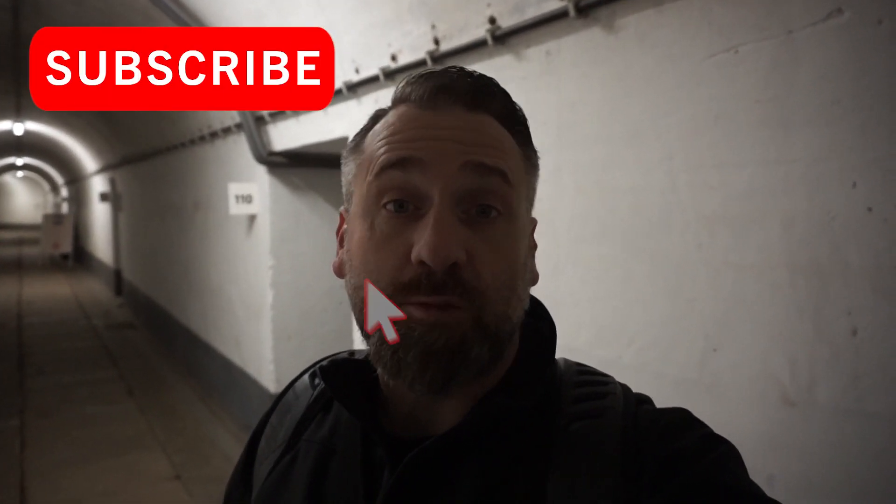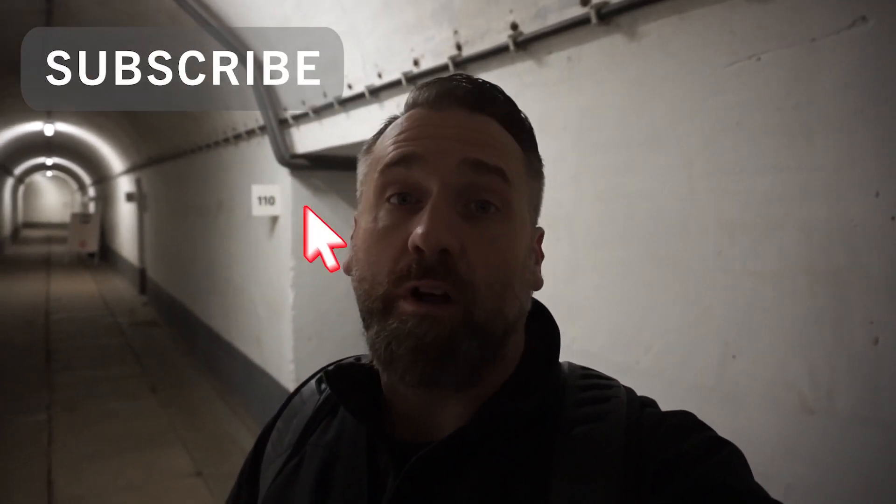Before we do that, make sure you click the subscribe button to follow all of our adventures. This is the first of four forts that we intend to visit from the fortification of Liege.